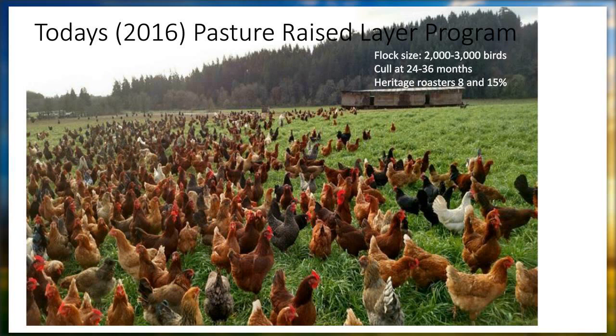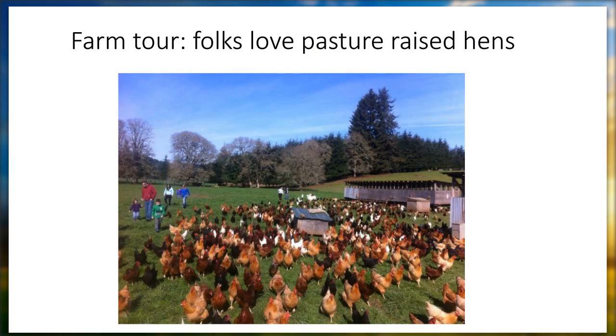Our chickens are a good percentage of our income on the farm — definitely one of our top money makers. People love organic pasture-raised hens. They swear the taste is 100% different. We retail our eggs at $8 a dozen and wholesale at $6. We have absolutely no problem getting rid of them at any time of the year. I see the future as good and think there's lots of opportunity there for other pastured growers.